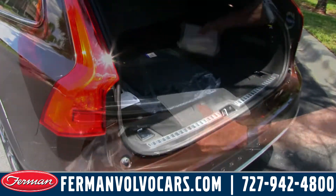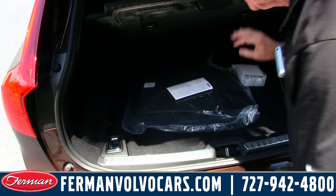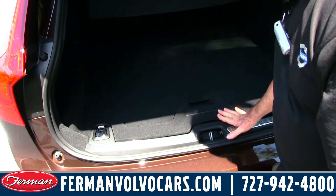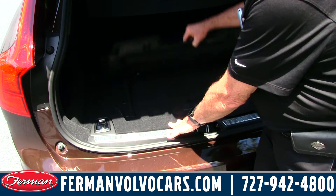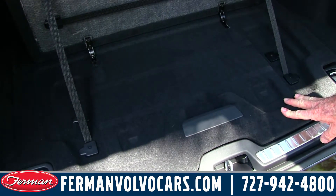It has storage space below the floor, which is lockable. It's held up by hydraulic lifts, and it also has a grocery bag holder function. This allows you to isolate and segregate the back area.